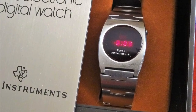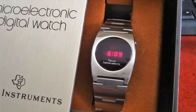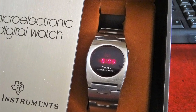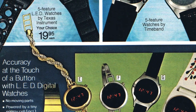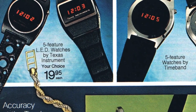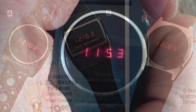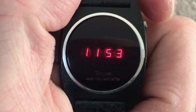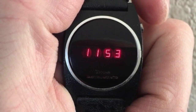Digital watches were expensive when they first came out, but Texas Instruments brought the tech to the people. In 1976, Texas Instruments introduced a $20 LED watch, which shocked the tech world — just a couple of years earlier, a similar device would sell for over $100. When they unveiled it at the 1976 Chicago Consumer Electronics Show, similar watches were still selling for around $50. That huge price cut made them very popular, and soon after the price dropped even further to $10.